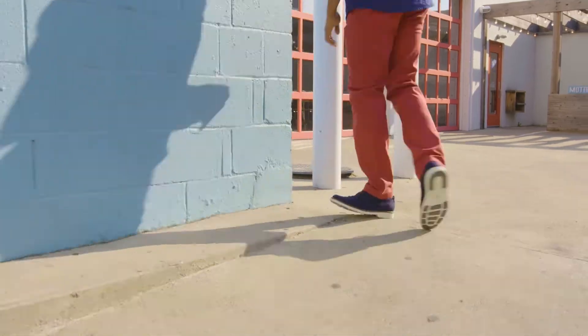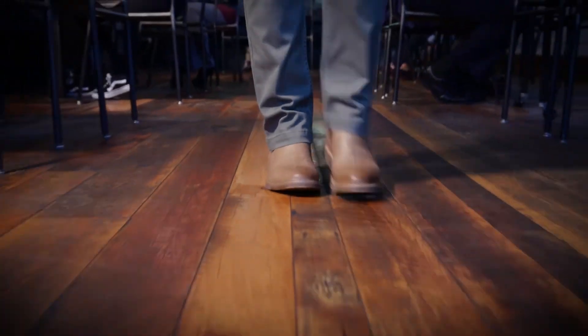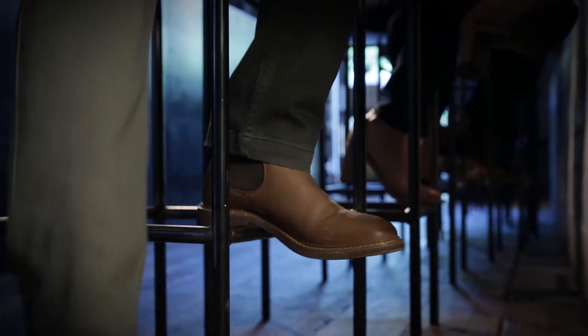Hi everyone, my name's Brad, and I'm here to introduce you to Dockers Footwear. We're excited to be joining with our partners in apparel to provide a head-to-toe shopping experience for your customers. Our goal in partnering with you is to present a curated assortment of some of our best Dockers shoes to complement the top Dockers apparel styles in your stores.